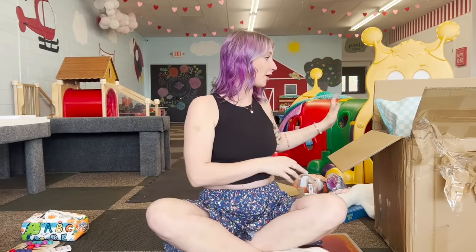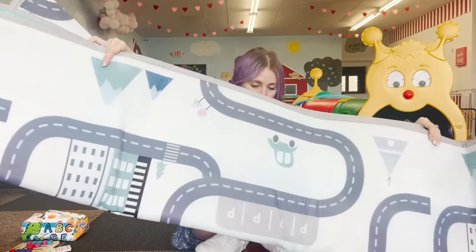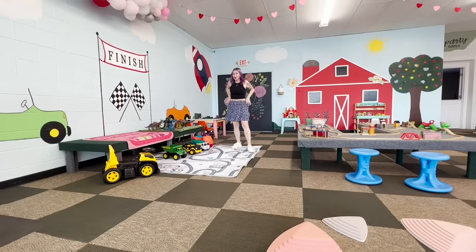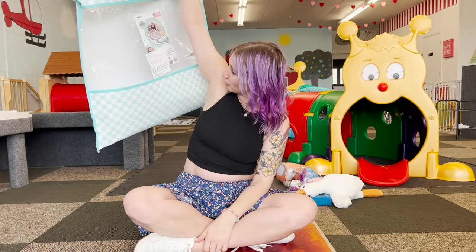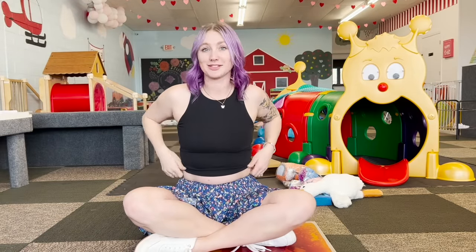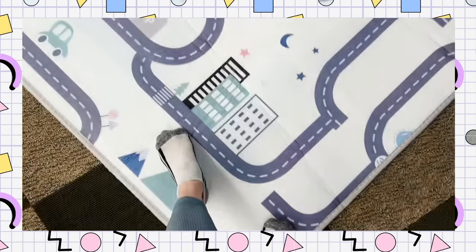The last thing I got for the playroom was this mat - look at how big this is! This is so much bigger than I thought it was going to be. It might take a few days for it to flatten out. I tucked it under the table so the kids can't pull it out, but I really think they're going to like it. This little carrying pouch is super fancy. The quality is a lot better than I ever imagined from this website, and after a few days it is holding up super well.